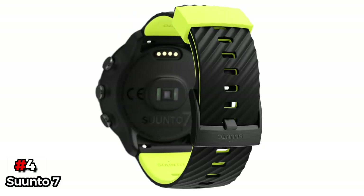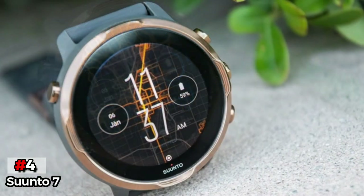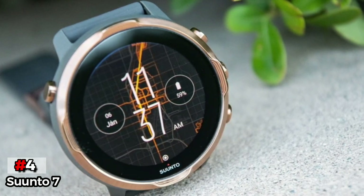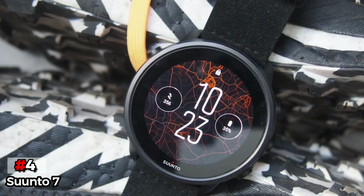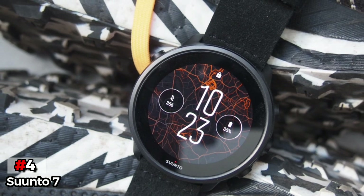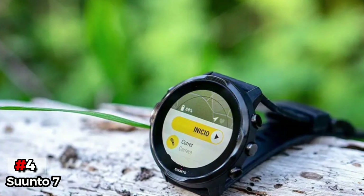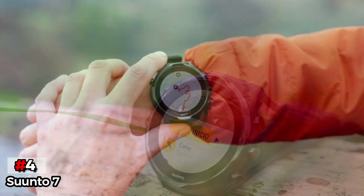Up next in fourth place is the Suunto 7. While affordable and simple, the Suunto 7 comes with necessary features that can help make data tracking easier for swimmers. There are profiles for pool and open water swimming, and pace and distance measurements are available for both profiles, so you can keep track of your performance and progress accurately. The Suunto 7 proves that cheap devices don't necessarily come with limited features.